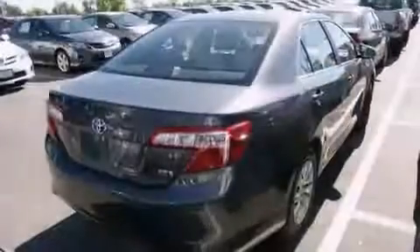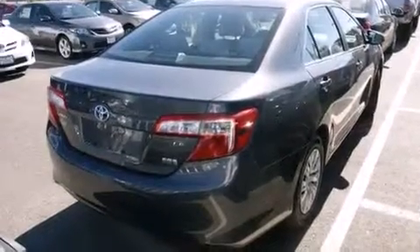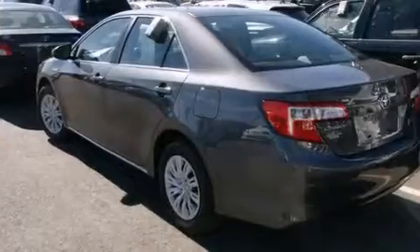With an EPA estimated rating of 39 miles per gallon on the highway, this vehicle helps leave money in your pocket where you want it.